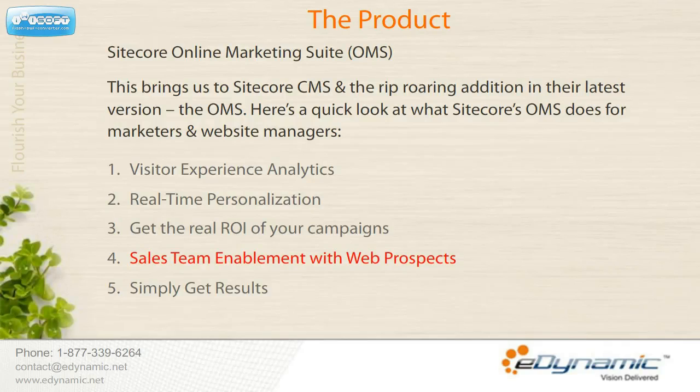Sales Team Enablement with Web Prospects: Sitecore's Online Marketing Suite transforms your website into an extension of the sales team by identifying new and active prospects on the site with simple detailing and immediate intelligence provisions to sales. With its GeoIP tracking abilities, your sales team is equipped with the leads, country, state, city, and registered company name automatically correlated with the resources downloaded, pages visited, forms completed, and social content contributed.